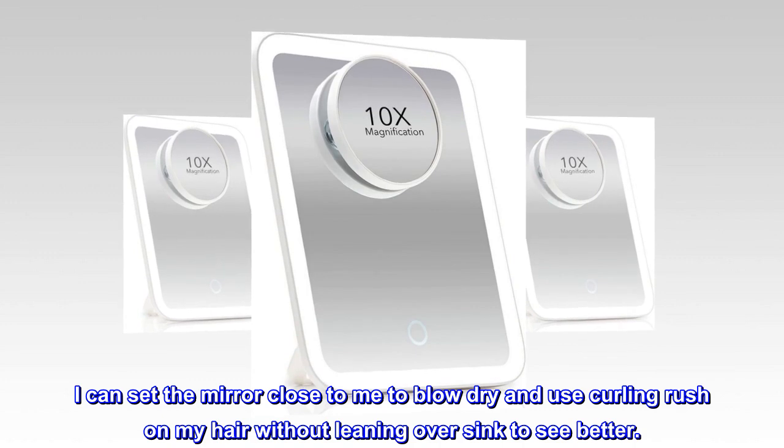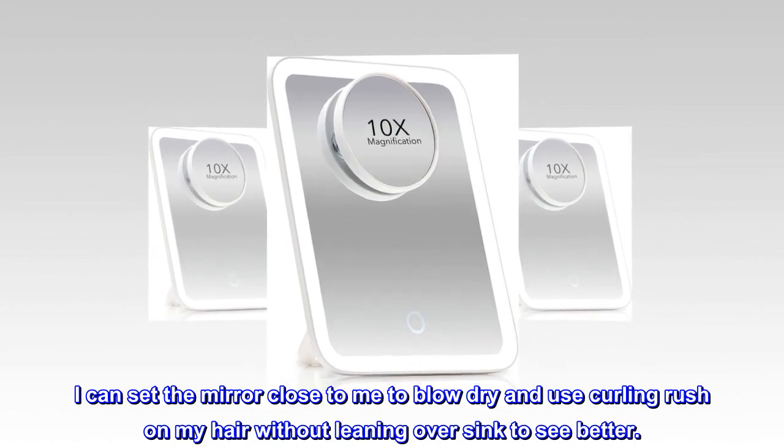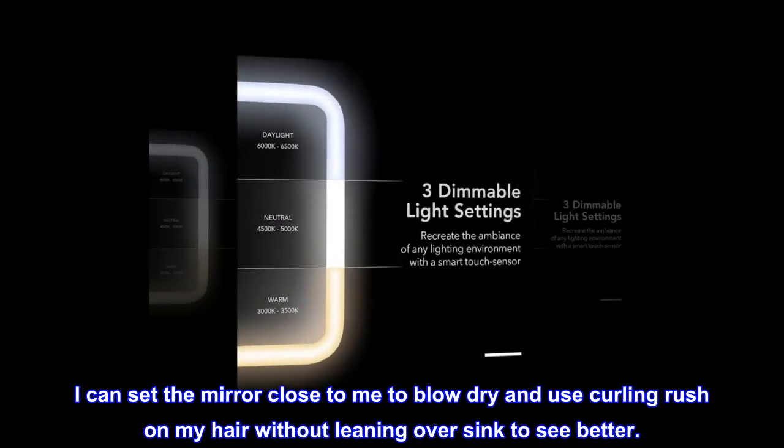I can set the mirror close to me to blow dry and use a curling brush on my hair without leaning over the sink to see better.